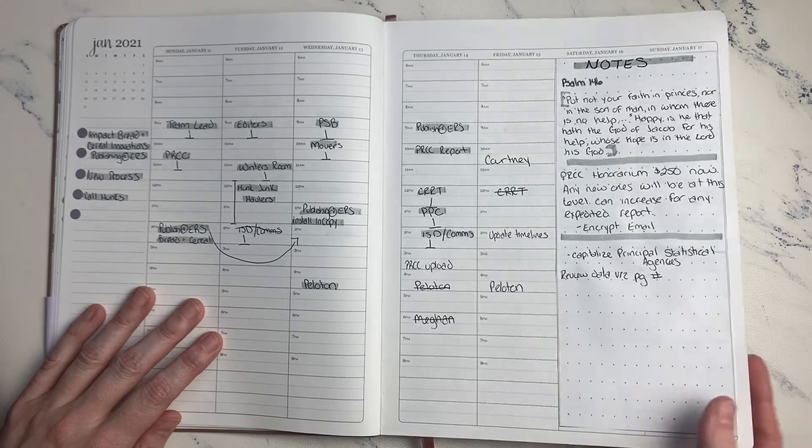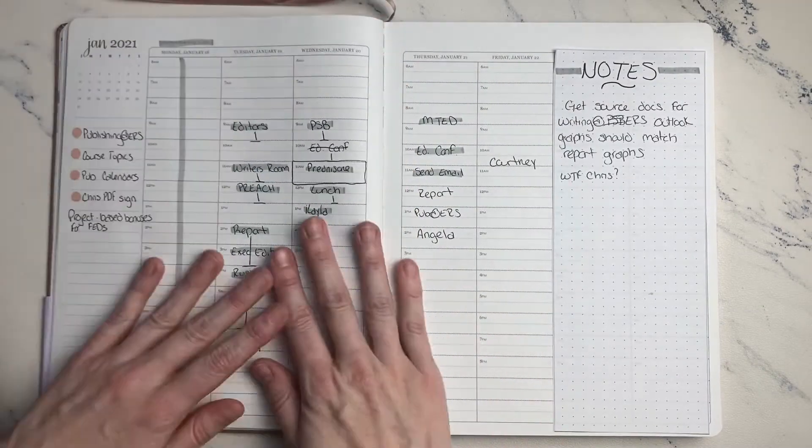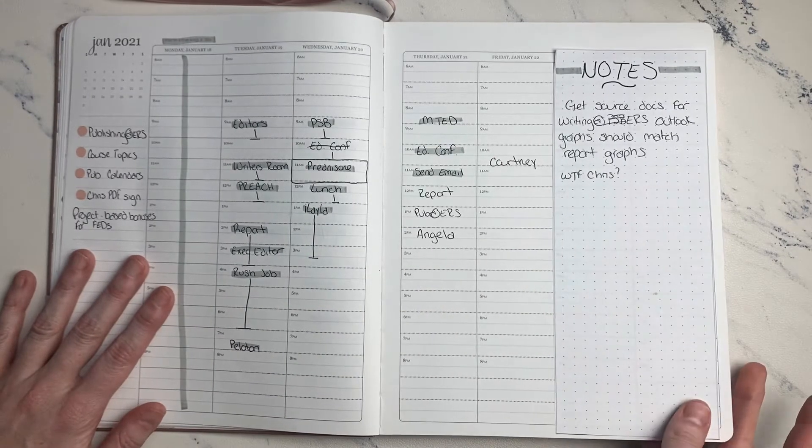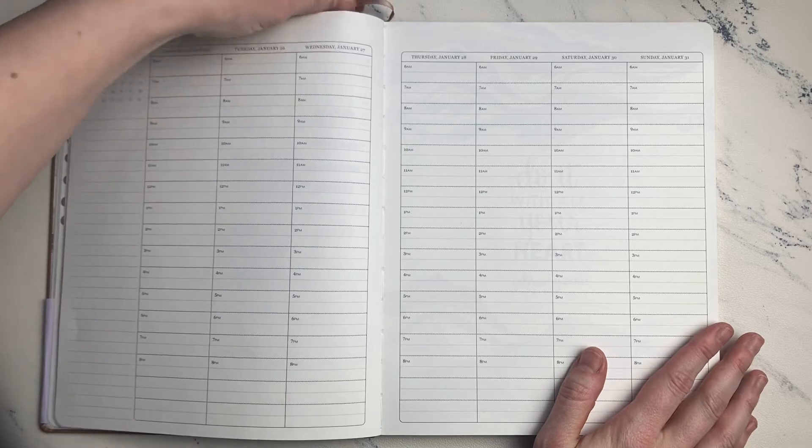I added a notes segment just in Microsoft Word — I created a single column table and added an image of Dot Grid to it for the notes, since this is my work planner and I only used it Monday through Friday. I like to be able to just jot things down as they came to me during the week, whether it was related to my work or not.